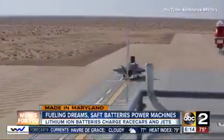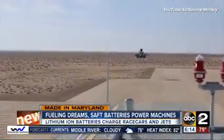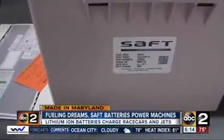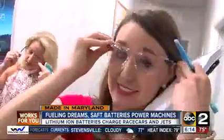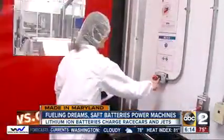Believe it or not, these high-powered machines run on lithium-ion batteries made right here in Maryland. Scientists at Saft in Cockeysville take every precaution to make these specialized pieces of tech, even for our quick visit — safety glasses on, clean suits and hair caps cover us head to toe, protecting the sensitive process.